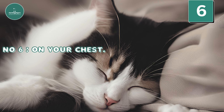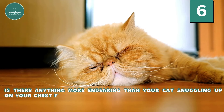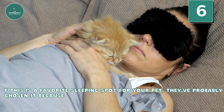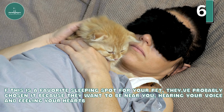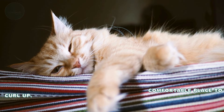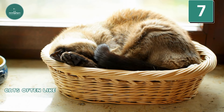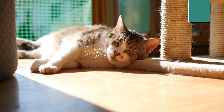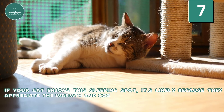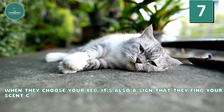Number 6: On your chest. Is there anything more endearing than your cat snuggling up on your chest for a nap? If this is a favorite sleeping spot for your pet, they've probably chosen it because they want to be near you, hearing your voice and feeling your heartbeat. Plus, your chest offers them a warm and comfortable place to curl up. Number 7: Tucked in. Cats often like to curl up for a nap under blankets or pillows. If your cat enjoys this sleeping spot, it's likely because they appreciate the warmth and coziness it provides. When they choose your bed, it's also a sign that they find your scent comforting.